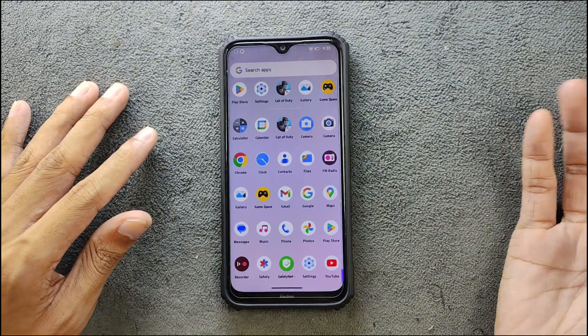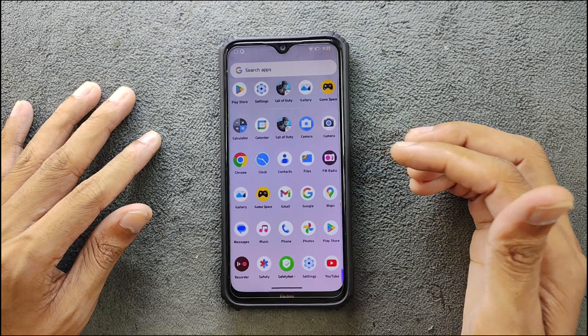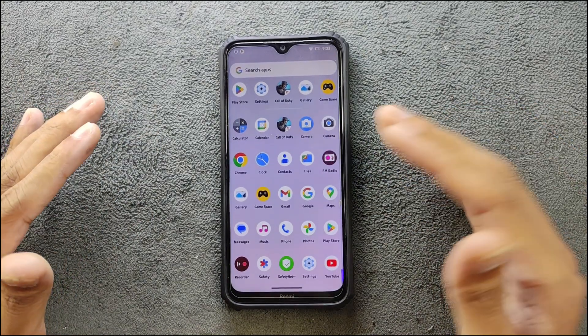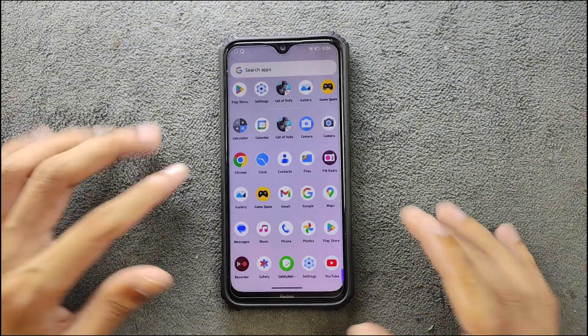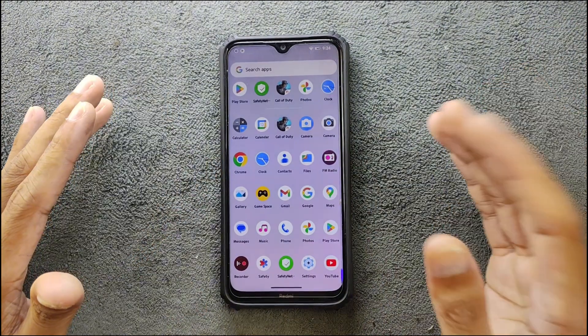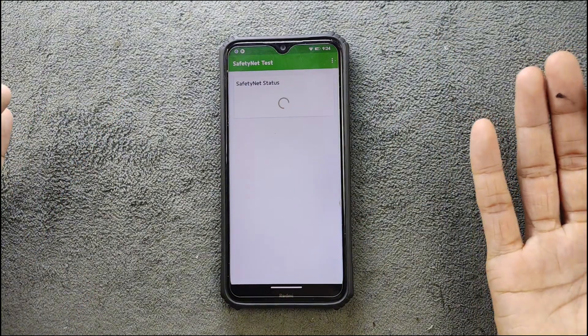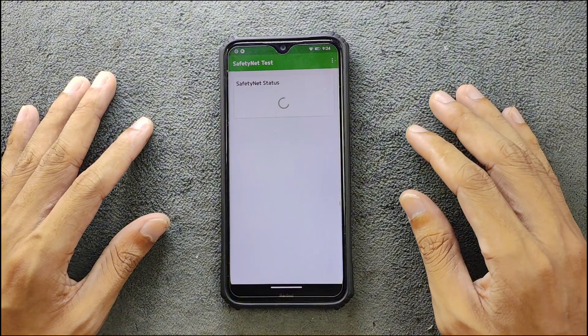Since this is a GFS build, we do get a few GFS apps like Gmail, Google Maps, and other things. In terms of applications, they are working perfectly fine, no issue. Everything seems to be working fine. However, if you use bank apps on custom ROMs, you cannot use them on this ROM because Safety Net is not passed.